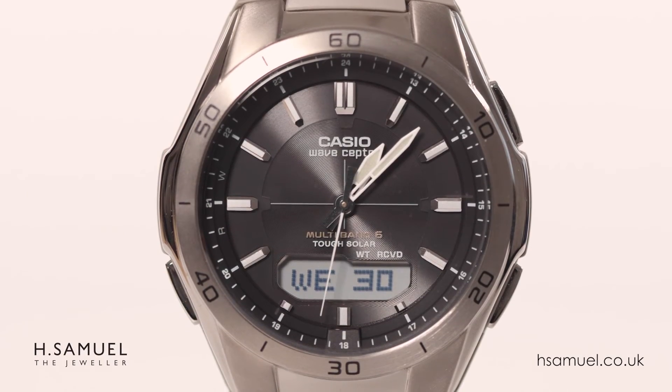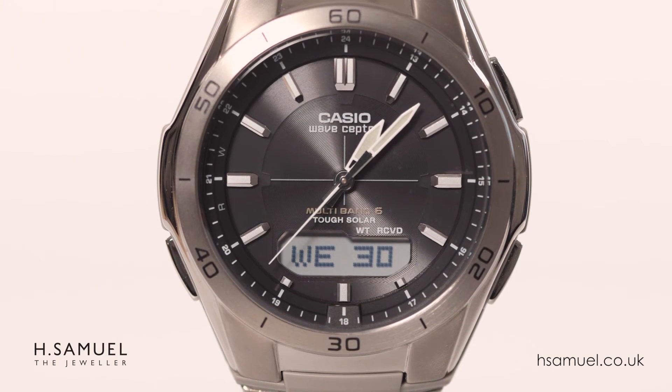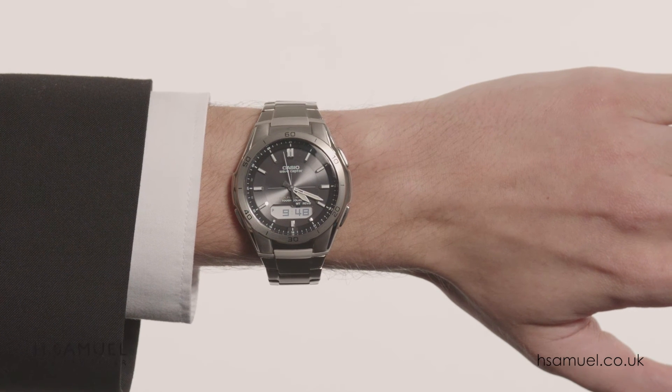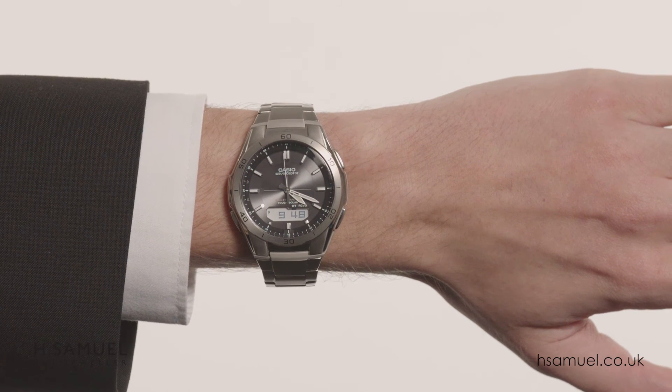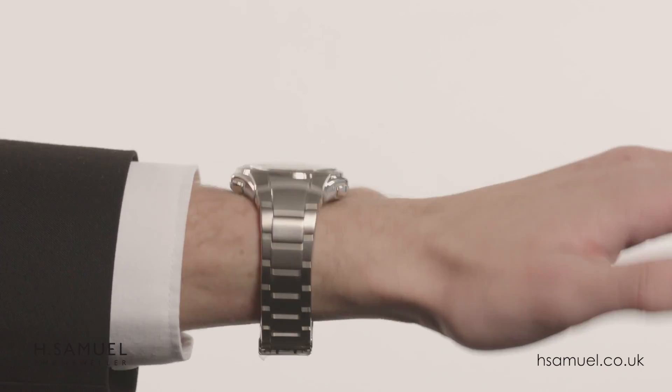The watch is equipped with a solar panel and special rechargeable batteries so there will be no need to ever change the battery. This watch comes with a Casio 2 year guarantee and is water resistant to 100 metres, so you can wear it for both everyday use and more active wear.